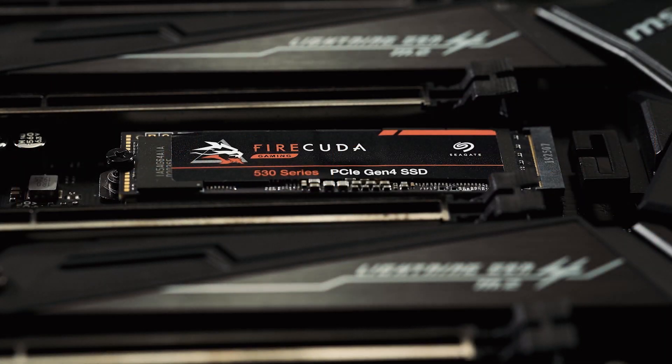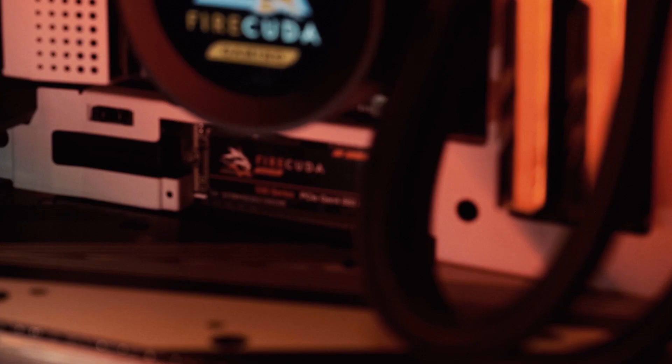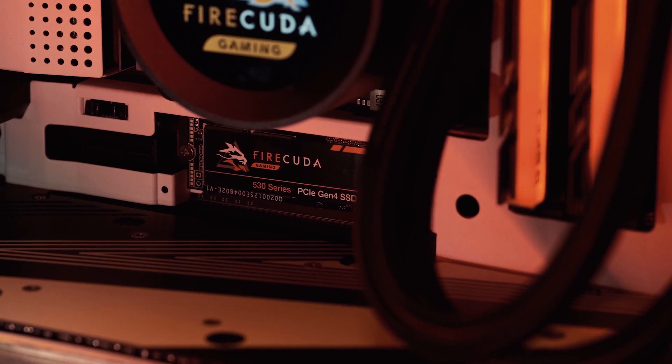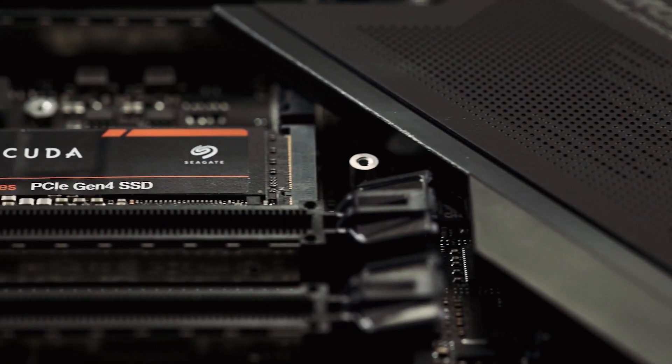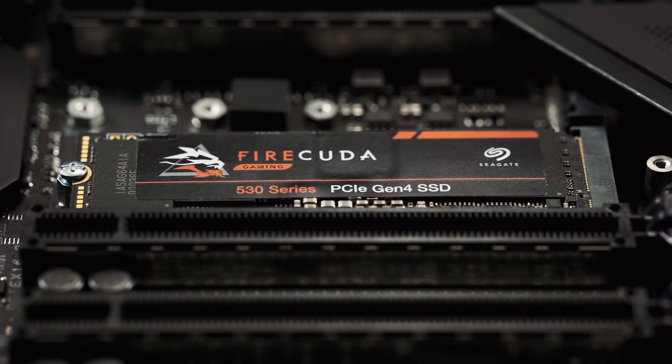When you first presented us with your plans for the FireCuda 530 SSD, we were floored by the level of pure performance that you packed into this device. We were quite excited by the challenge of helping FireCuda's thermal management. And as we just discussed with the reveal of our newest PCIe Gen 4 drive, the FireCuda 530 SSD works at two times the rate of PCIe Gen 3, and with all that extra performance comes a lot of extra heat.